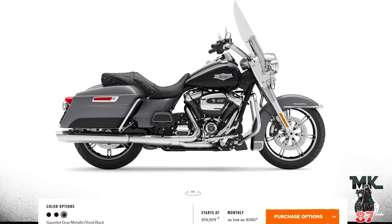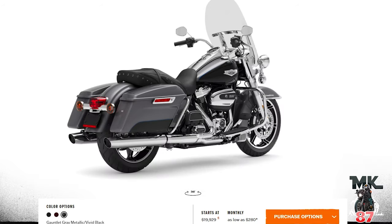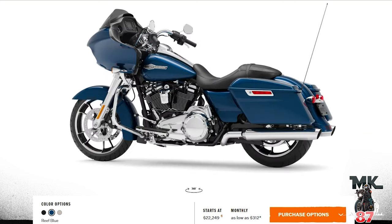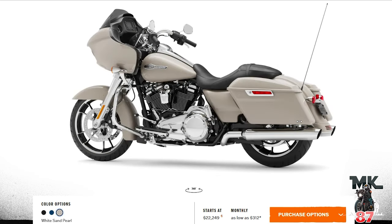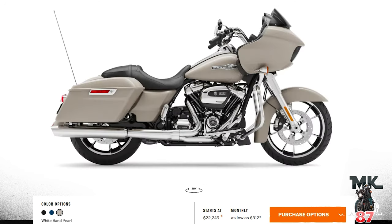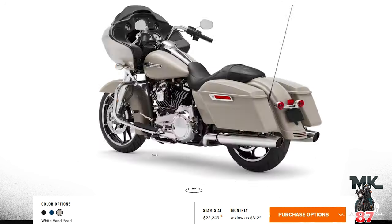Let's move into Grand American Touring. The Electric Glide only comes in vivid black, we all know that. Road King has a little two-tone on the bags — nothing crazy, that's a skip for me. The Road Glide Standard only has three color options: reef blue, white sand pearl, and vivid black. Not too many color options for the standard models right now for either the Road Glide or Street Glide standard.